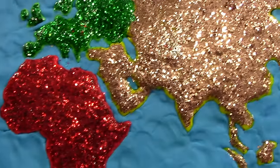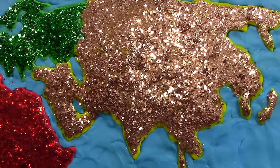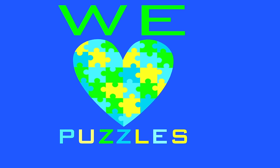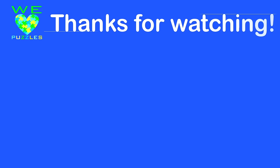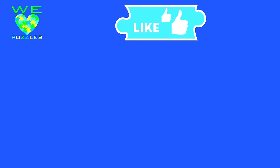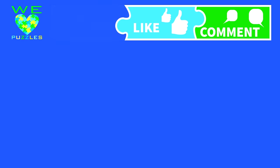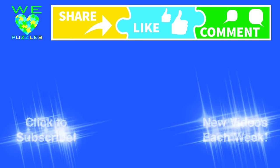See you next time! The most important piece in our puzzle is you — be sure to like, tell us what you think, share us with your friends, and of course subscribe!